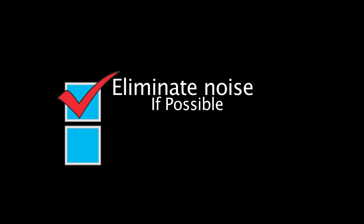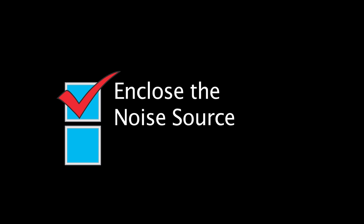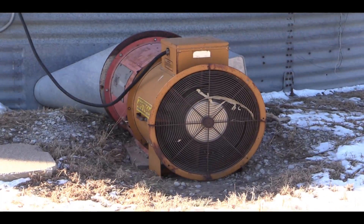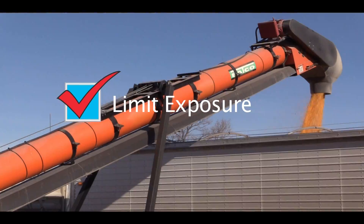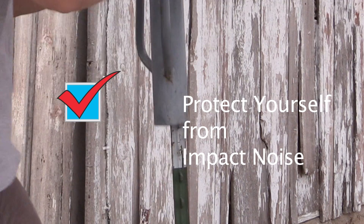There are ways to prevent hearing damage. Eliminate noise if possible. Choose quieter machinery. Enclose the noise source. Maintain and repair equipment. Limit the time and frequency of exposure to hazardous sounds — exposure is a measure of the amount of time and the intensity of the exposure. Avoid unnecessary impact noise.